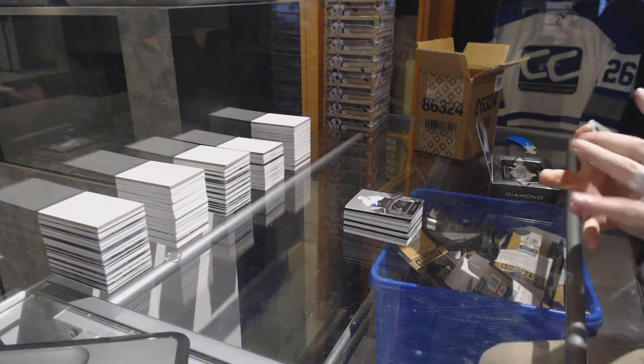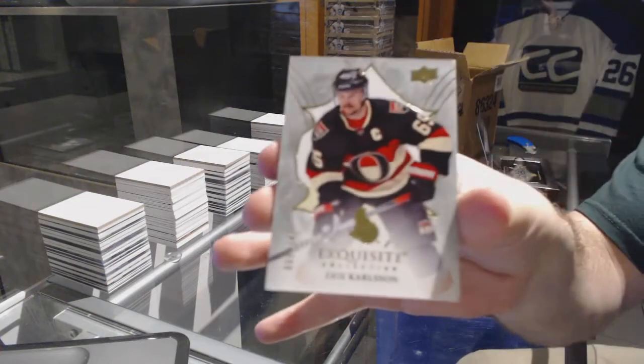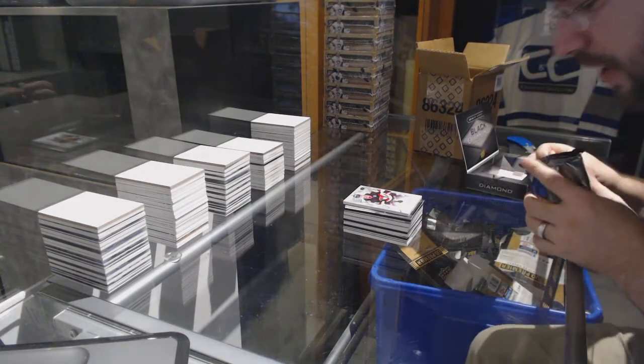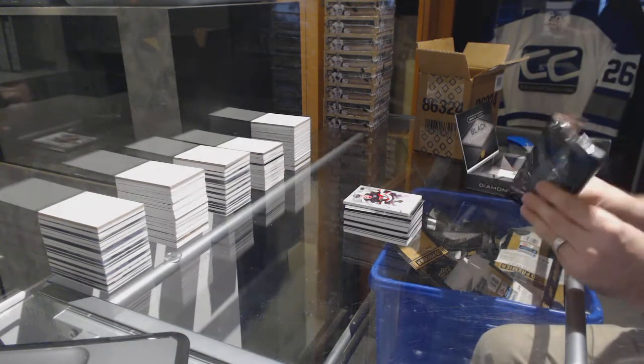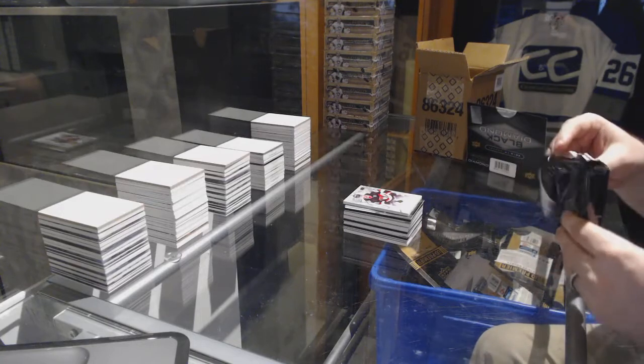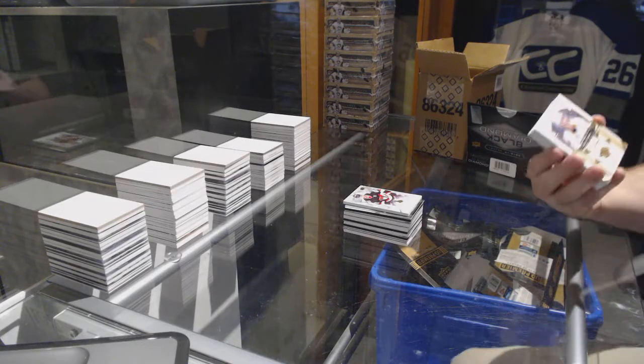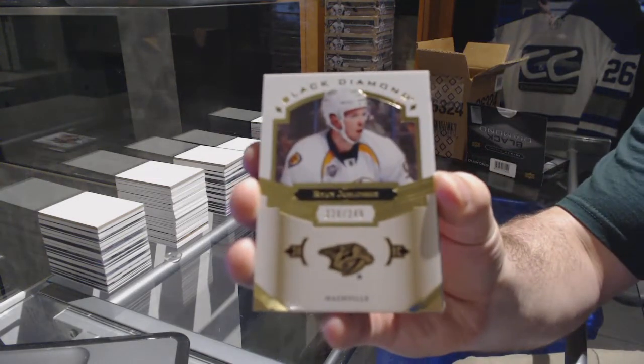Who we've got for the Senators, the 149 Eric Carlson, exquisite base. By the way, it is number 65, so it is jersey numbered exquisite. That's kind of cool. Who we've got for the Nashville Predators, Ryan Johansson, the 249.